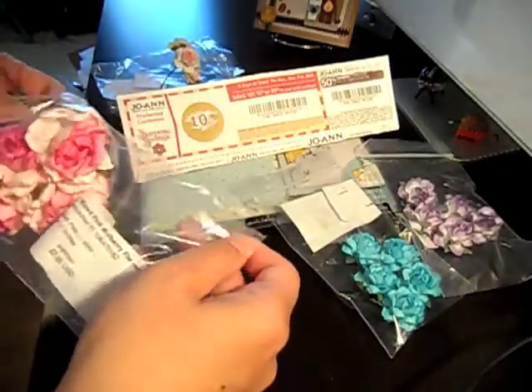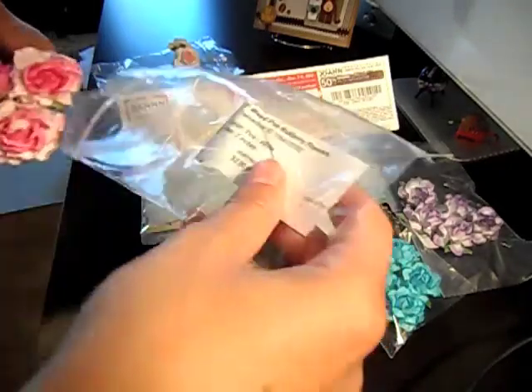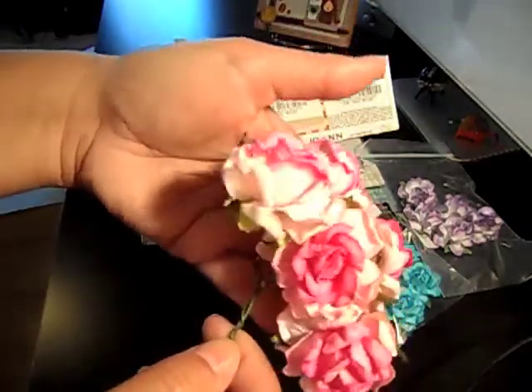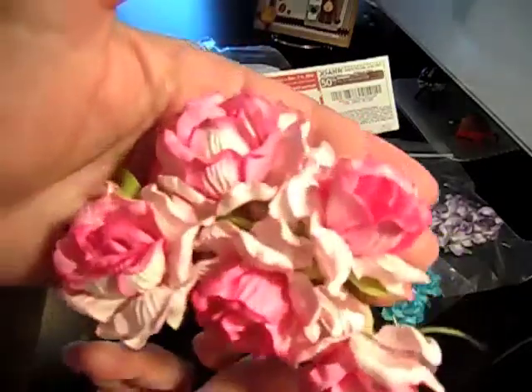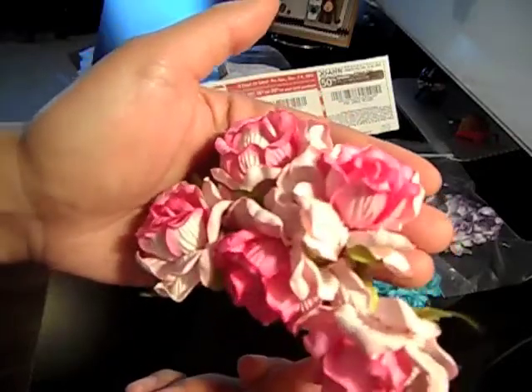This one is the two-inch mixed pink mulberry flowers. I love these ones, they're really big — look how pretty they are. They're like a two-tone, a light pink and a dark pink. Love it!